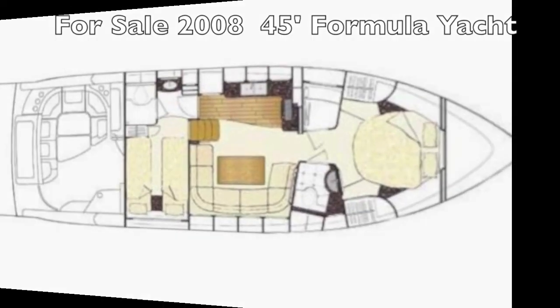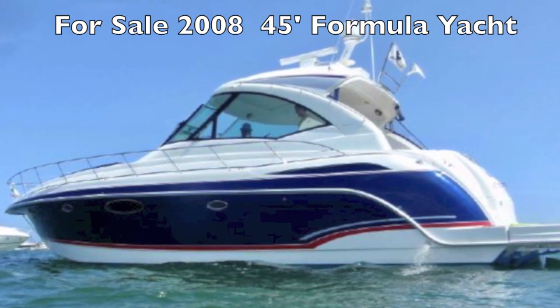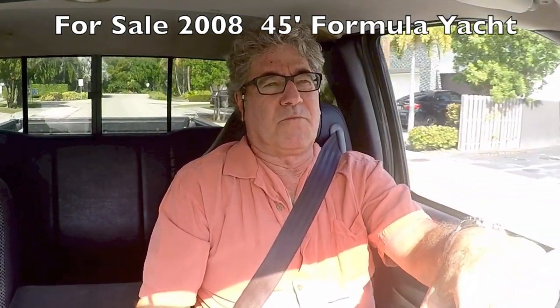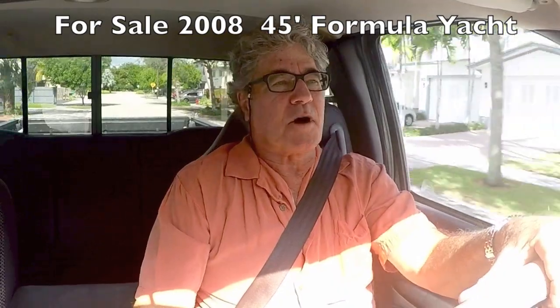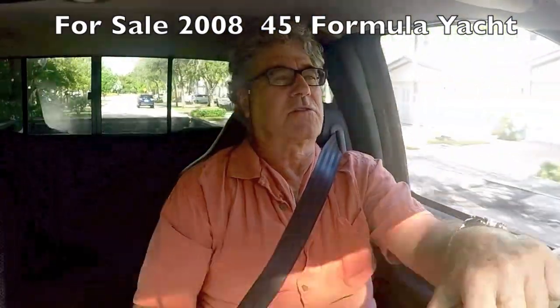So Randleberg, LoveAYacht.com — Formula 45. Be sure to contact me; we will get you on board this wonderful 45-foot Formula yacht. It's an extraordinary boat with big spaces in the cockpit and great cabin spaces.